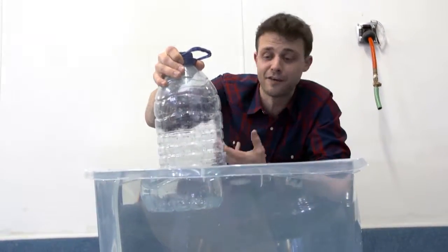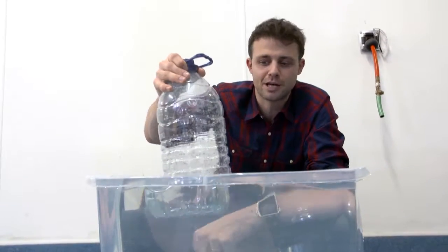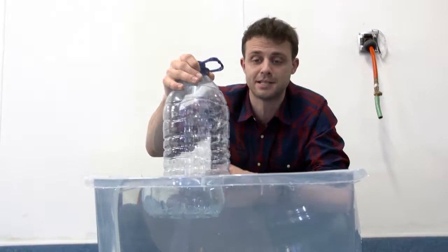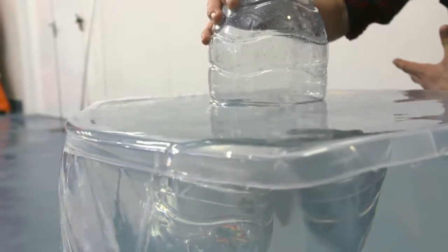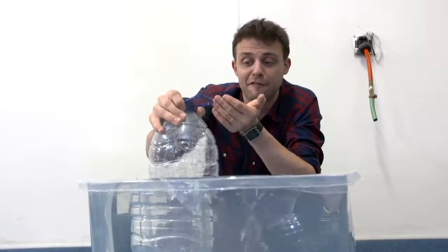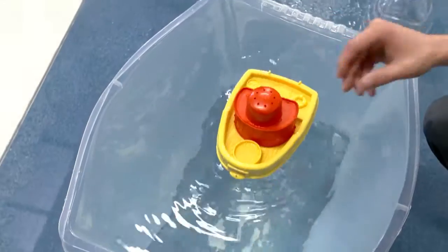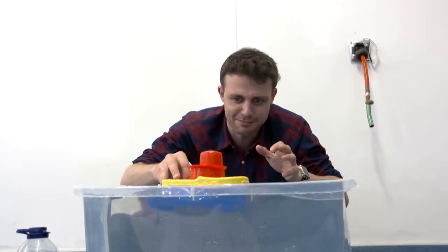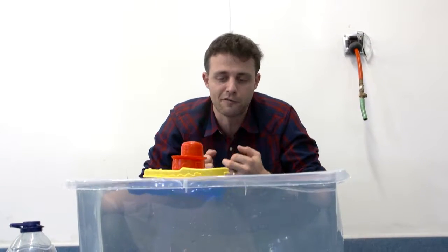Floating is a weird thing. If I push this empty bottle into the water, I can feel the water pushing back up on the bottle. The bottle is pushing water out of the way — the scientific term is that it's displacing water. The further I push the bottle, the more water gets displaced, and the more water that's displaced, the more force I feel from the water pushing up. Boats displace water too — that's how they float. The force of the water pushing upwards is equal to the force of gravity pulling downwards.